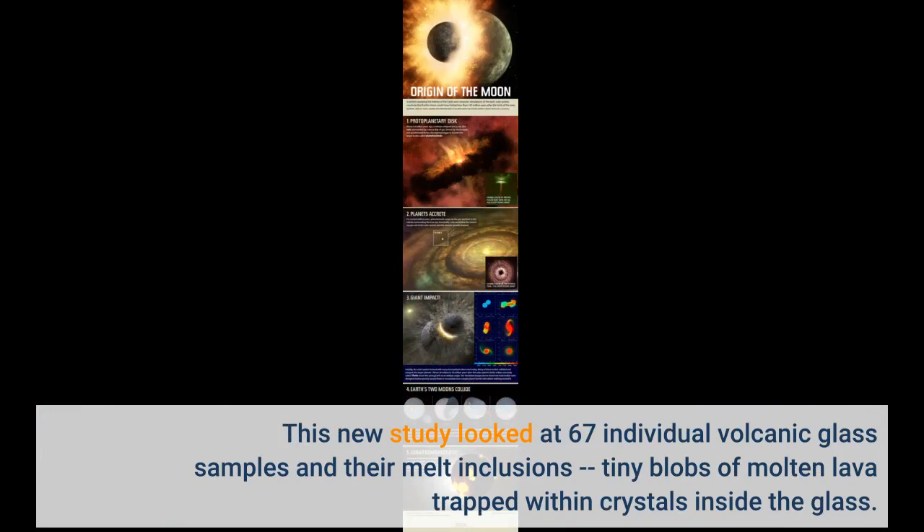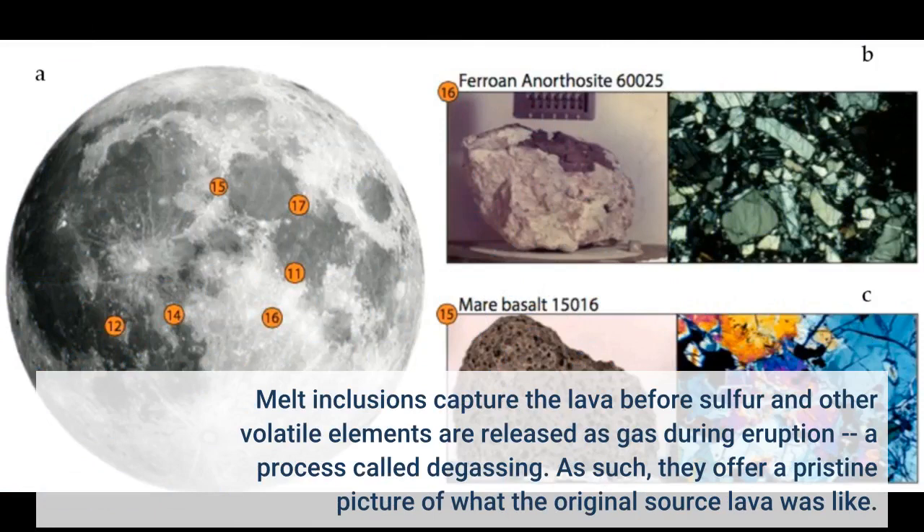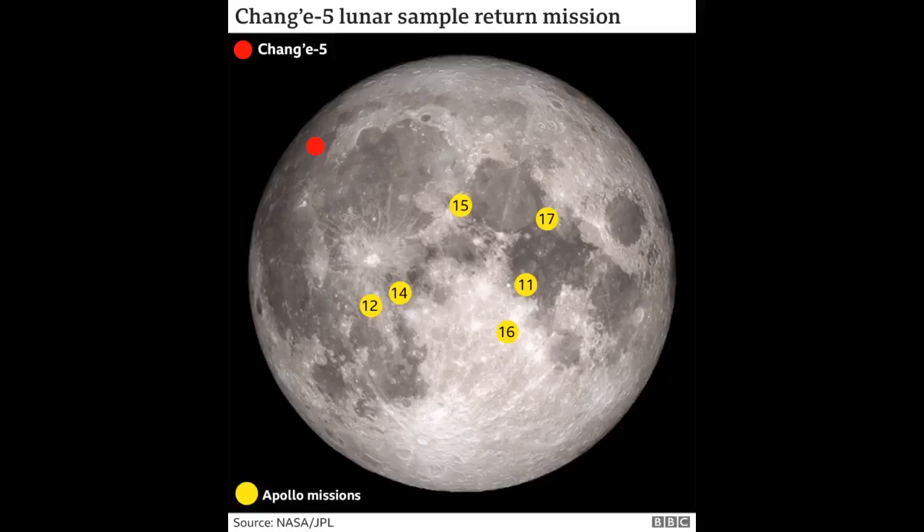This new study looked at 67 individual volcanic glass samples and their melt inclusions — tiny blobs of molten lava trapped within crystals inside the glass. Melt inclusions capture the lava before sulfur and other volatile elements are released as gas during eruption, a process called degassing. As such, they offer a pristine picture of what the original source lava was like.